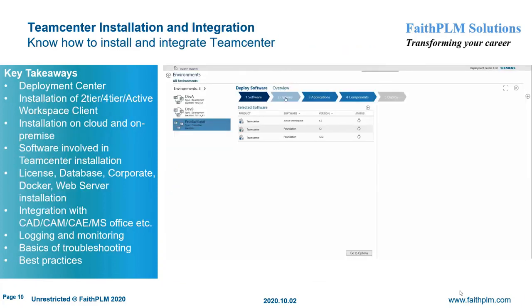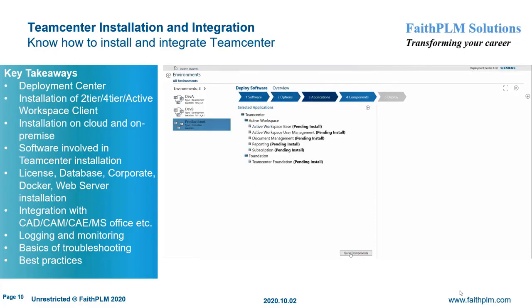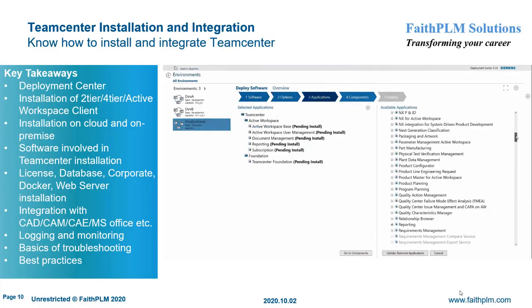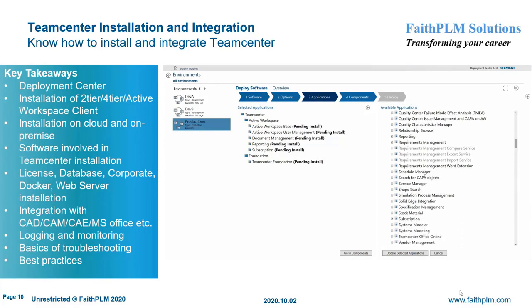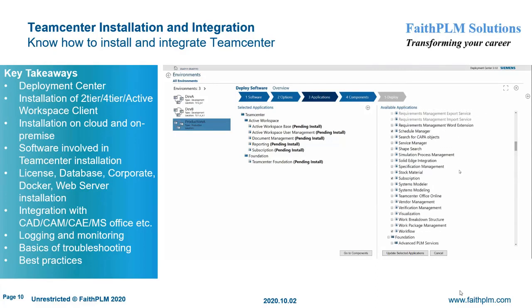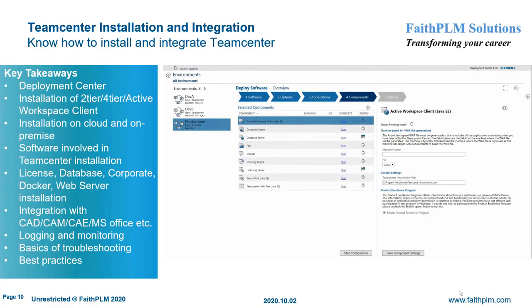In Teamcenter Installation and Integration, you will understand Teamcenter deployment using Deployment Center. Here you will get expertise on different types of installation such as UI-based, quick deploy, and mass deploy; installation of Teamcenter server in two-tier, four-tier, and active workspace client using Deployment Center; installation of Teamcenter system on cloud environment; installation of different Teamcenter components such as license, database, corporate, Docker, container, web server, and so on; and integration of Teamcenter with CAD, CAM, CAE, and MS Office.